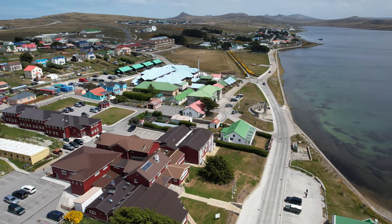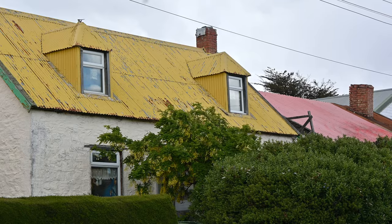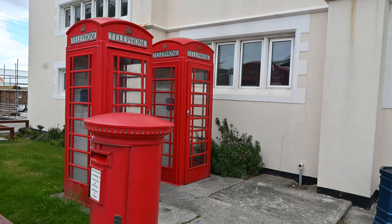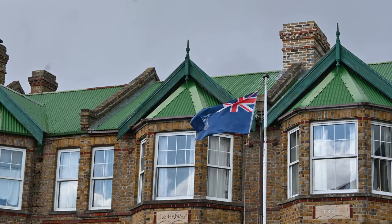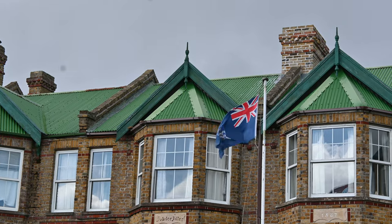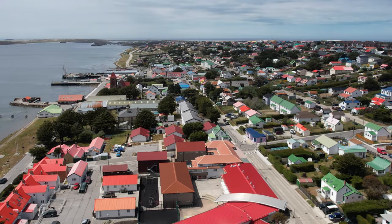The Falklands is split into two largest islands — East and West Falkland — and then there are 776 other smaller islands and islets. I'm going to be exploring just a few of these over the next week.